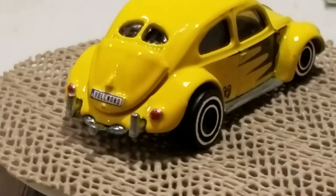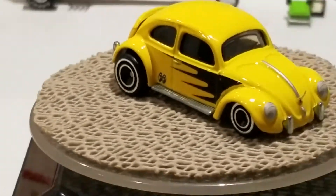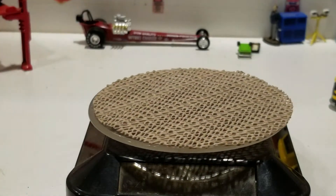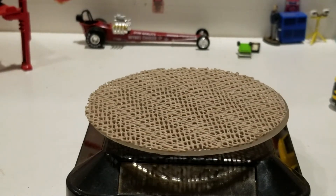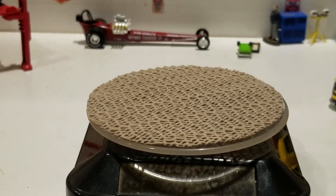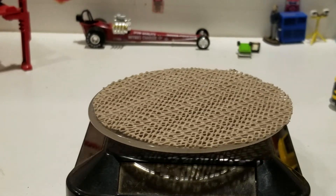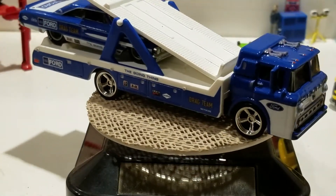The next two we're going to look at are kind of the same with different cars. The first one is going to be the Ford Galaxie 500 — custom '64 Galaxie 500 — and the Ford C800 in blue and white with Ford deco.